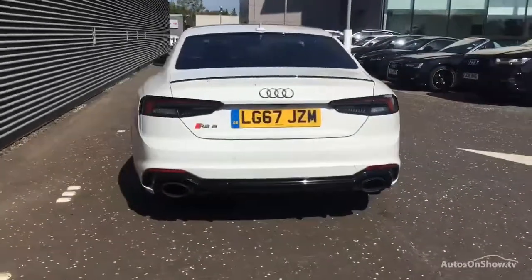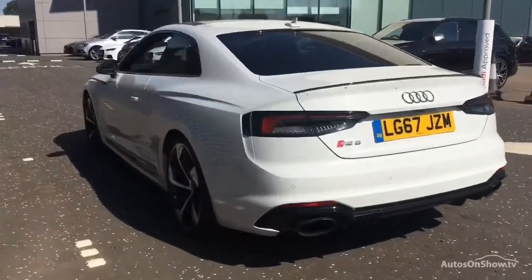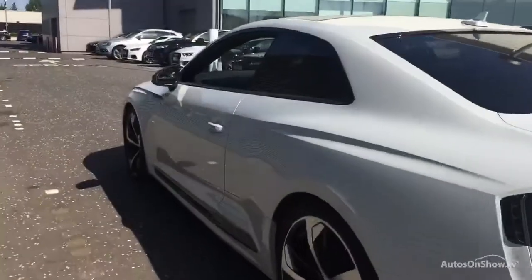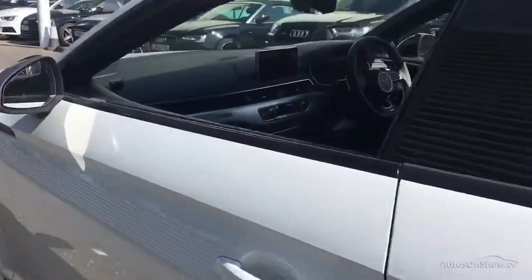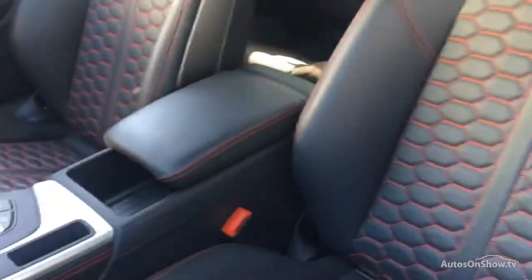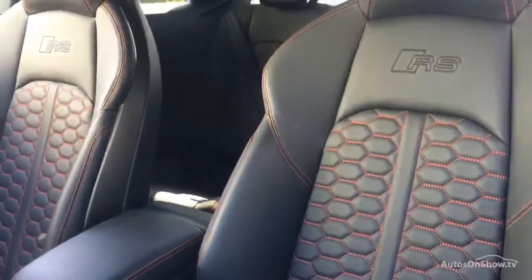They conduct a thorough road test. Any dents, bumps or scuffs are removed by technicians using state-of-the-art technology. A 12-month warranty including roadside assistance is provided.